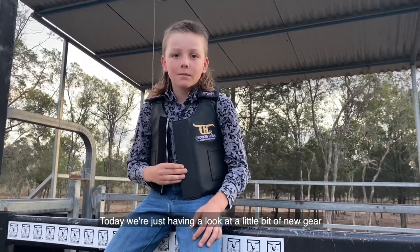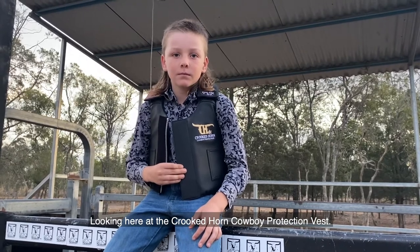Today we're just having a look at a little bit of new gear that's just arrived from the States — the Crooked Horn cowboy protection vest.